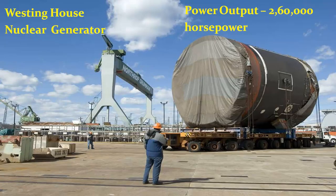It is powered by a pair of Westinghouse generators capable of producing 260,000 horsepower. These generators run on nuclear fuel, so it has to be refueled only after 20 years.